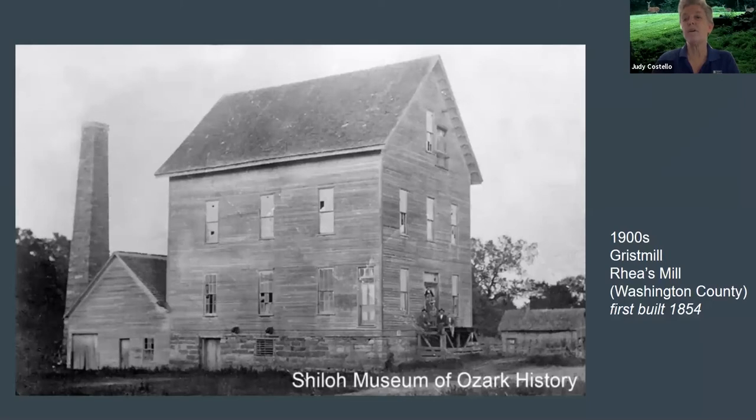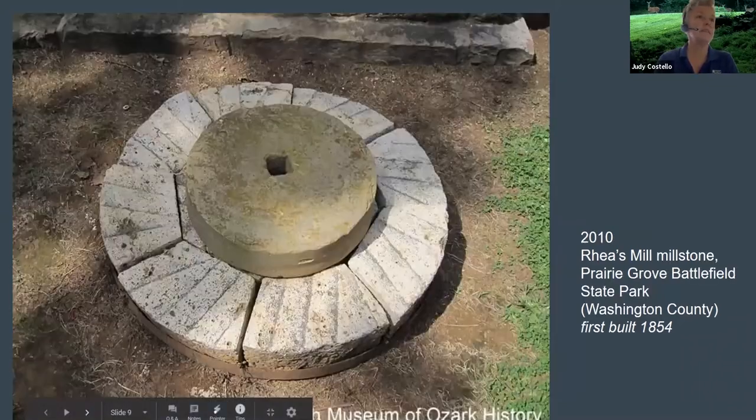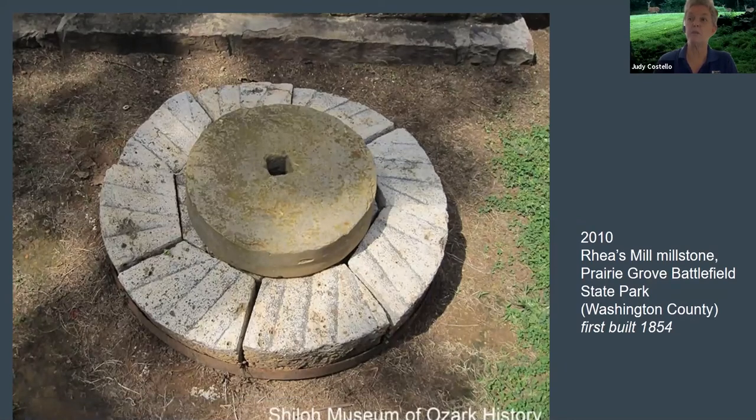Work at the mills was hard. At Ray's Mill, the men supplying wood to fire the boilers were paid 25 cents a day and received free flour at the mill and wholesale prices at the owner's mercantile store. The mill workers had a similar deal, but they received $2 a day. This is a 2010 photo of Ray's Mill millstone, which has been moved to the Prairie Grove Battlefield State Park.